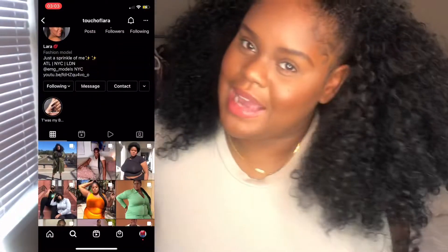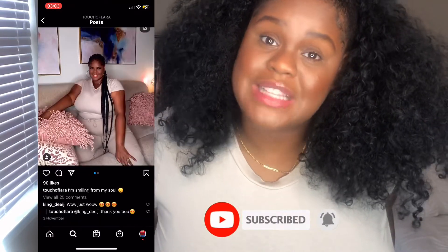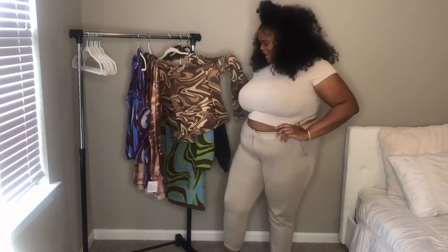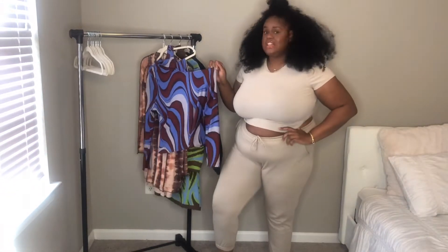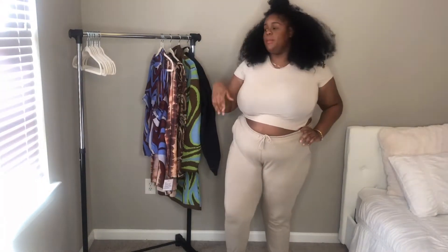Stay tuned, but before we go ahead I'm going to need you to subscribe to my channel and turn on the notification bell so you know when I upload, and also follow my Instagram and TikTok. Guys, let's get into the video. Here are the clothes I'm going to be trying on today — we've got color, style, patterns, prints, we've got it all. I'm going to start off with the blue number first.